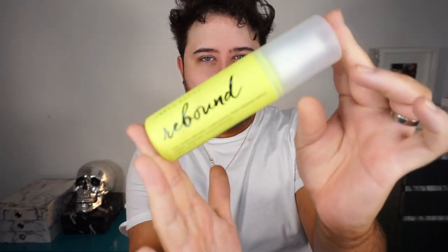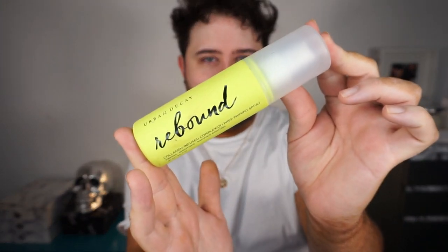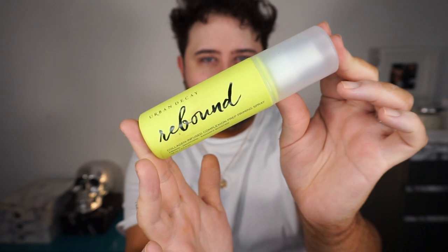Let's do a fun chill get ready with me full beat so let's just get into it. The first thing I'm going to use is the Urban Decay Rebound Prep Spray to prep my skin. It is a collagen infused prep prime spray and my skin has been so much better for using this stuff — honestly I am obsessed.